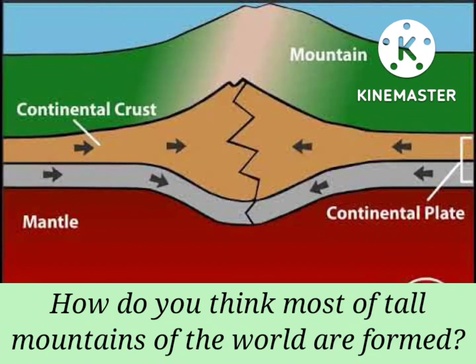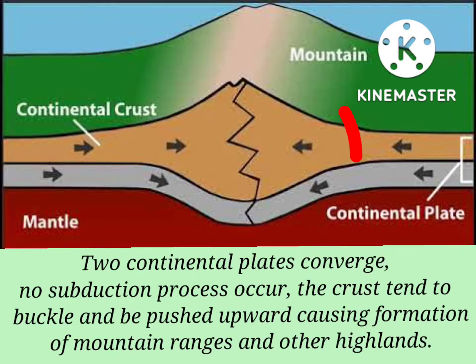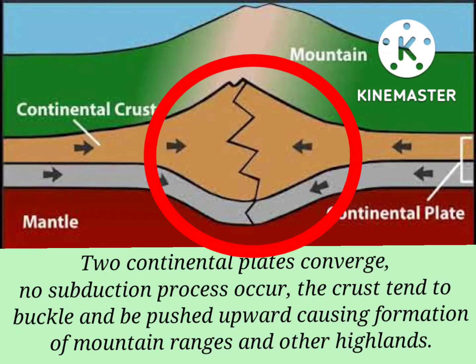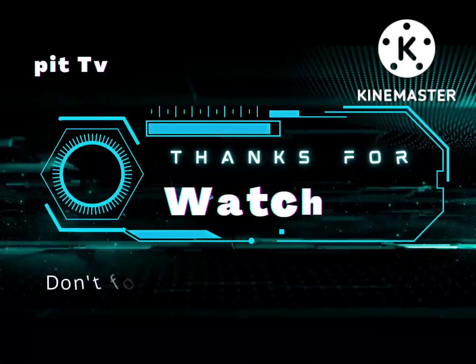Before we end this video, I want you to answer this question: How do you think most of the tall mountains of the world are formed? When two continental plates converge, no subduction process occurs. The crust tends to buckle and be pushed upward, causing the formation of mountain ranges and other highlands.